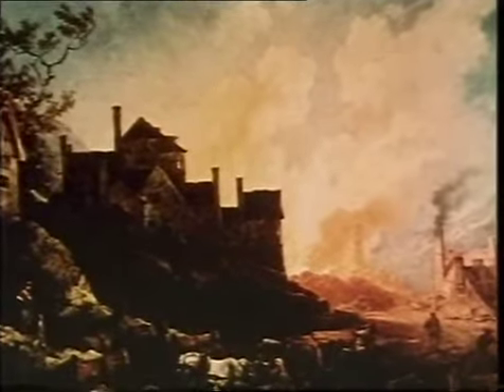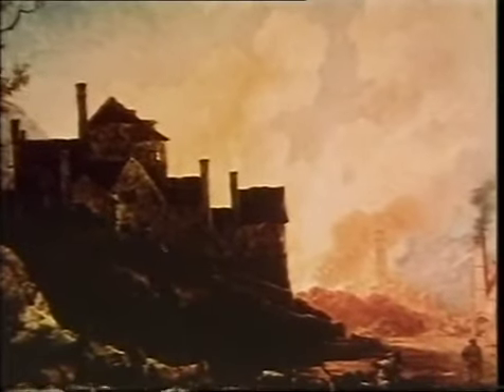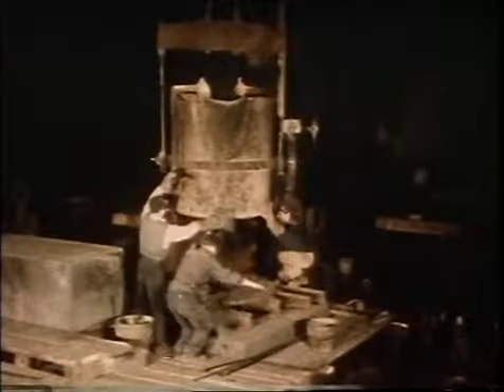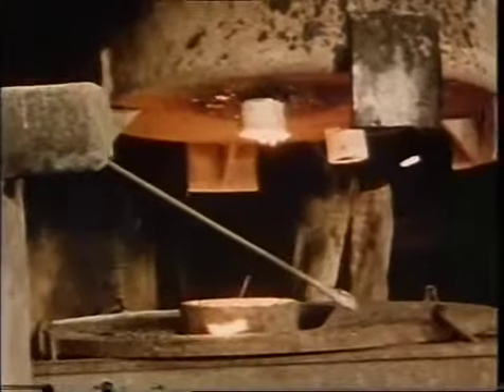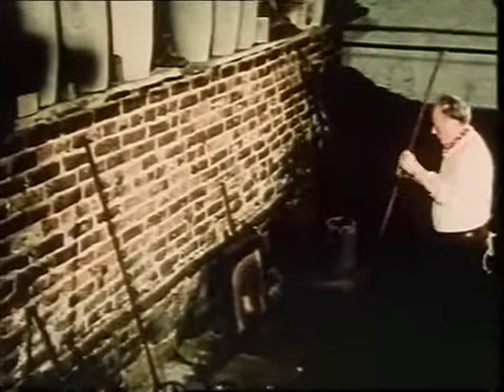This is how an artist saw Colebrookdale when iron smelting was at its height. Britain had a tremendous lead over the rest of the world, but although the use of iron increased so greatly, steel was still expensive and little used until Benjamin Huntsman developed his method of making steel in Sheffield.